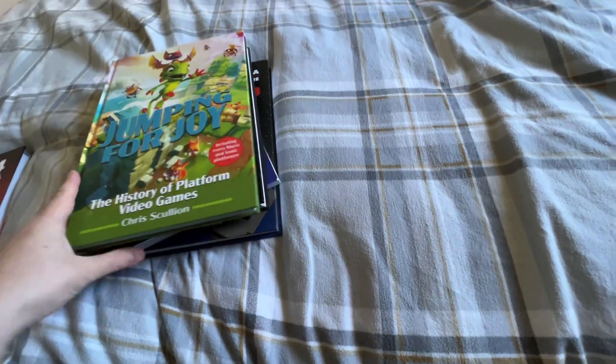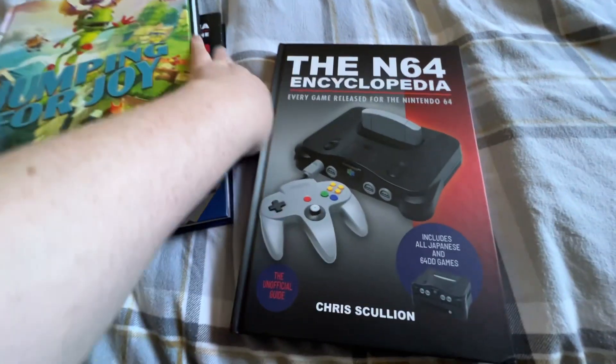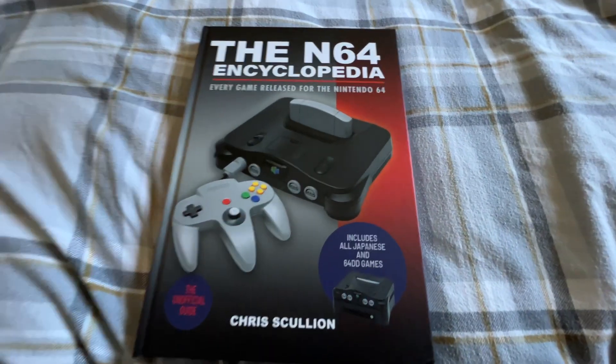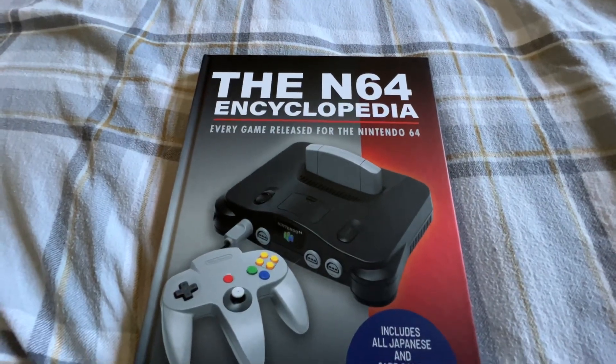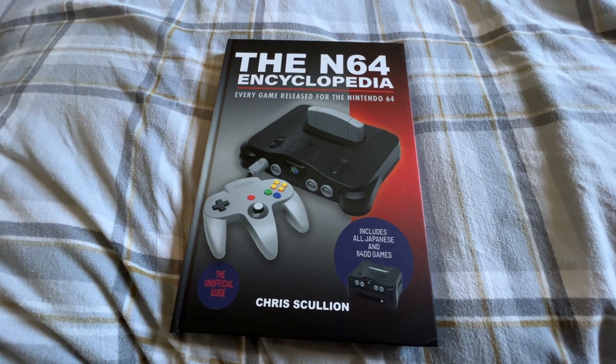Earlier than usual, I would like to show you my fifth book and the fourth in my Encyclopedia series. This is the N64 Encyclopedia — every game released for the Nintendo 64. And what's this cheeky wee bit here? It includes all Japanese N64DD games.